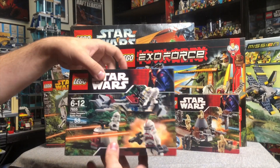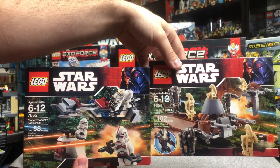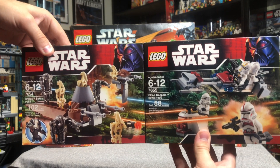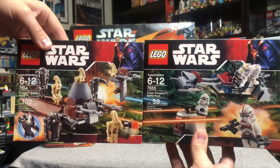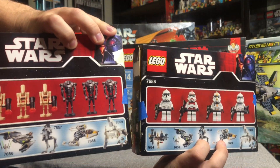We've got some more battle packs here from the 30th anniversary wave — these are from 2007 as well. I'll hold them so it looks like they're battling. Don't you love how the box art lines up, how the laser beams go across? I love that. The Clone Troopers and the Droids — really, really awesome sets.